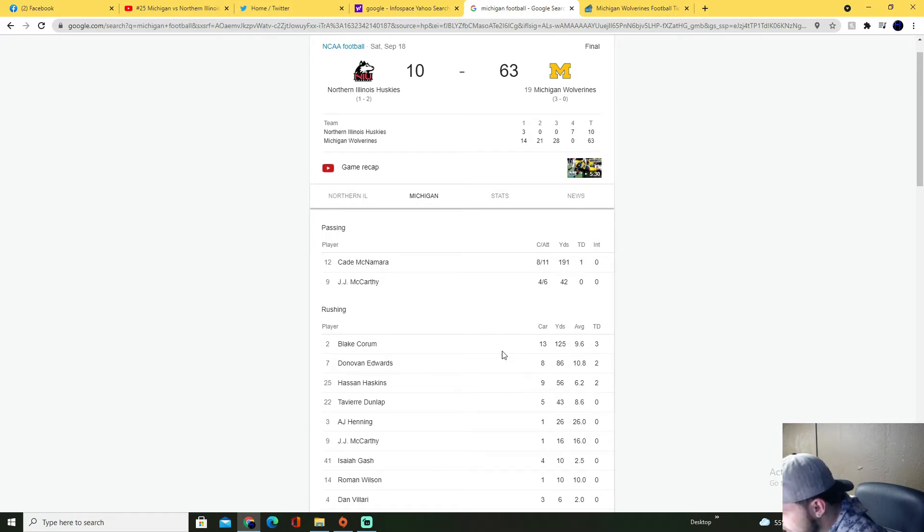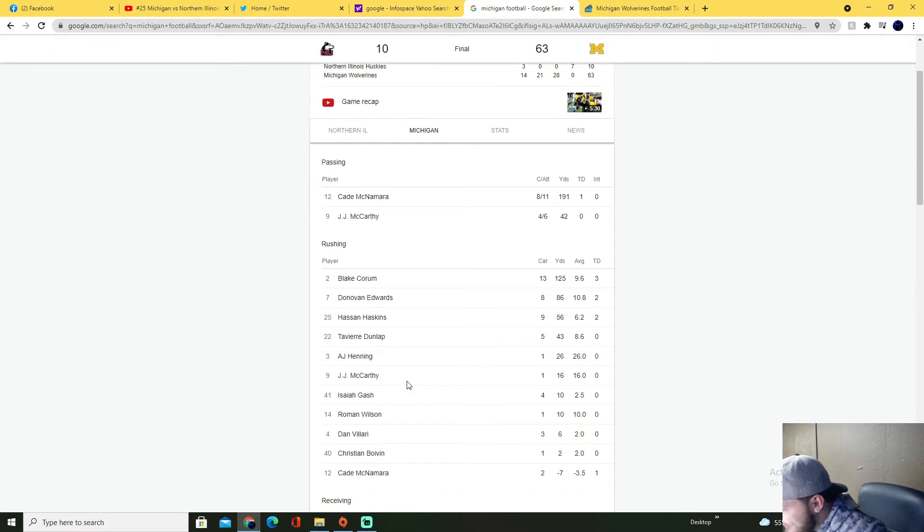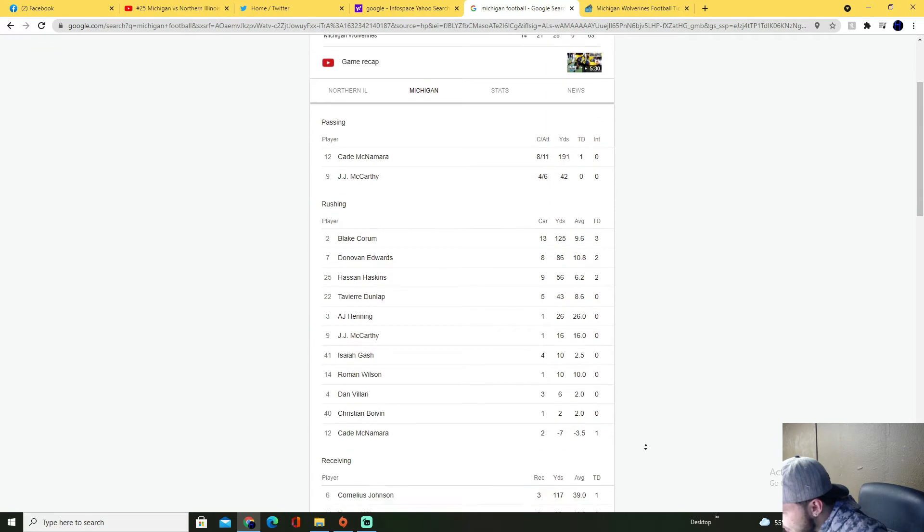Let's talk about the running attack — obviously number one in the country for a reason. Blake Coram: 13 carries, 125 yards, averages almost a first down a carry, three touchdowns — absolutely insane. Donovan Edwards: 8 for 86, averages a first down per carry, two touchdowns. Hassan Haskins on a minimized role sharing the backfield, 9 for 56, six yards a carry, two touchdowns. AJ Henning on a reverse got 26 yards. Dunlap, another young back — 5 for 43, 8.6 a carry. McCarthy on his read option got 16 yards. Isaiah Gash: 4 for 10. Roman Wilson on an end around: 10 yards.